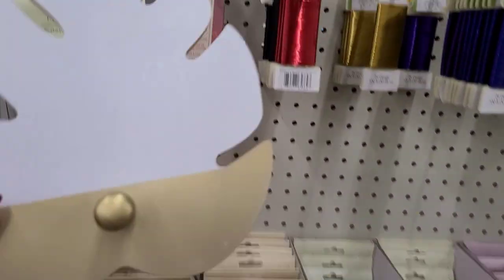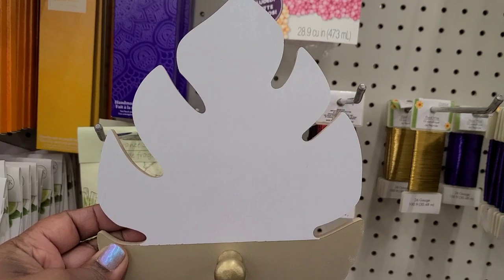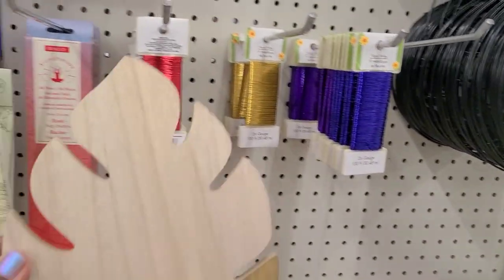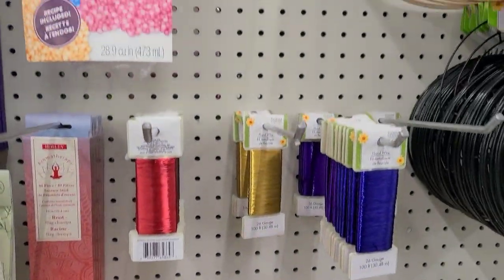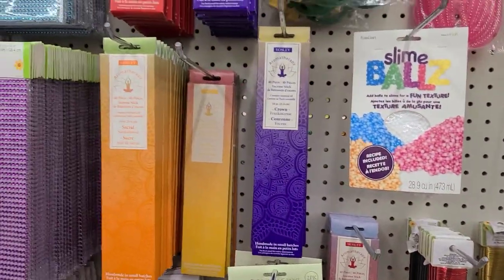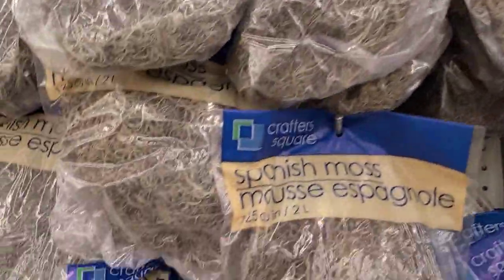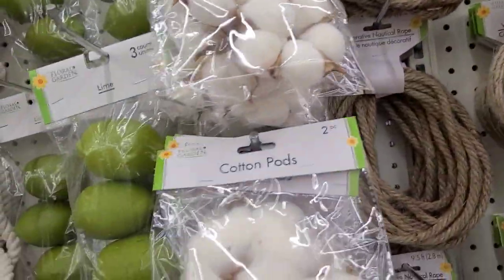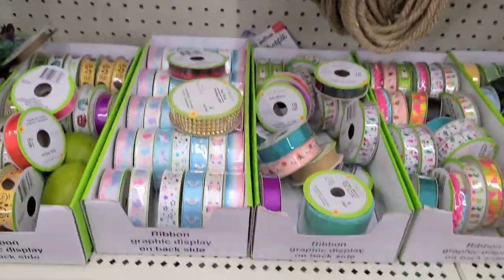They have a wall hook in the shape of a leaf — one in white and one wooden version. They also have Spanish moss, limes, and boxes of ribbons.